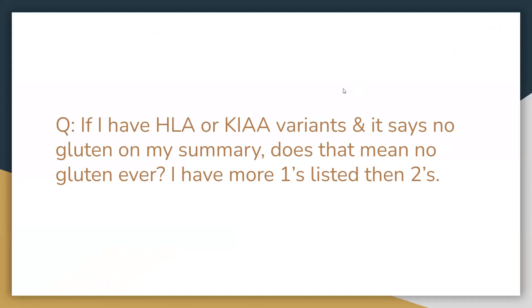First question: if I have HLA or KIAA variants and it says no gluten on my summary, does that mean no gluten ever? I have more ones listed than twos. So with gluten, typically you may experience a symptom already. If you do have several ones in either one of these genes and you don't have any symptoms, it doesn't necessarily mean that your body is loving gluten. Especially having ones, it can indicate that your body may have a harder time breaking down gluten when you're exposed to it. So it would still be a good idea to limit your gluten intake, especially with the HLA.